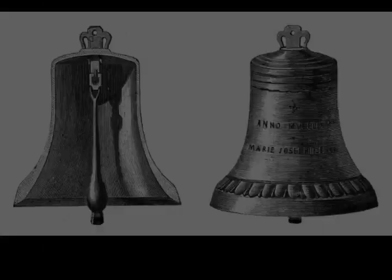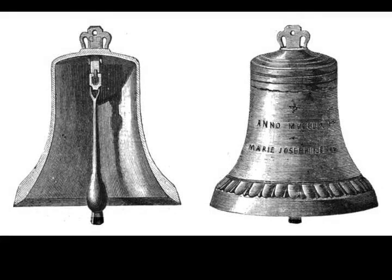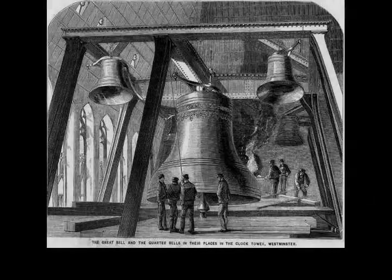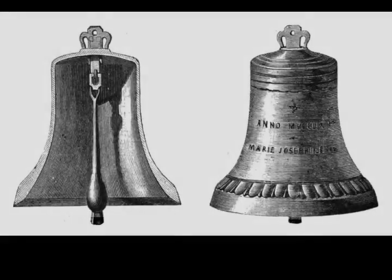Elizabeth Tower, originally referred to as the Clock Tower but more popularly known as Big Ben, was raised as part of Charles Barry's design for a new Palace of Westminster, after the old palace was largely destroyed by fire on 16 October 1834. Although Barry was the chief architect of the Neo-Gothic Palace, he turned to Augustus Pugin for the design of the Clock Tower, which resembles earlier Pugin designs, including one for Scarisbrick Hall in Lancashire.